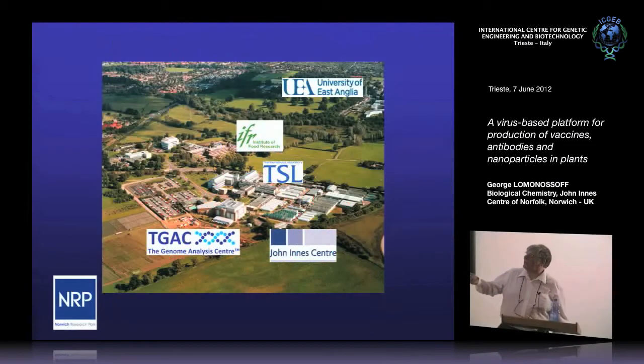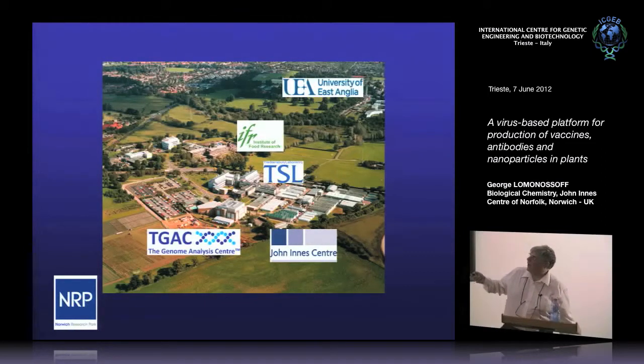The place I actually work is this centre here. This is actually a group of institutes, now sometimes called the Norwich Research Park, or the Norwich Bio Institutes. This is the John Innes — the building I actually work in — and there's various other institutes. This is all the greenhouses for the plants, and this is now the Genome Analysis Centre for the National Centre for Non-Medical Genomics in the UK. Over here is the Institute of Food Research, and this is the University of East Anglia, and there's a hospital now. So it's a big complex — the Norwich Research Park, NRP.